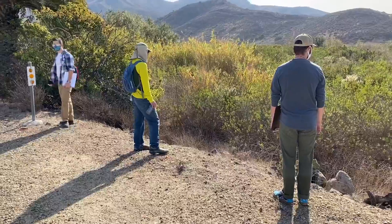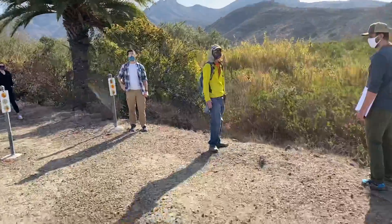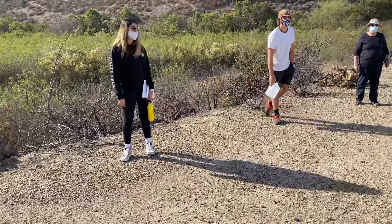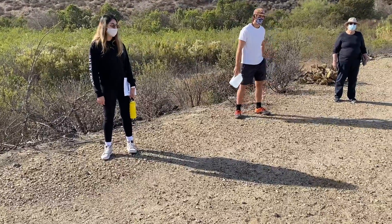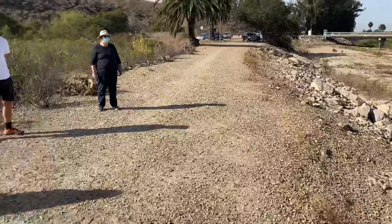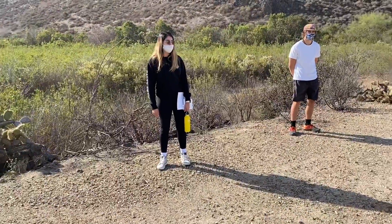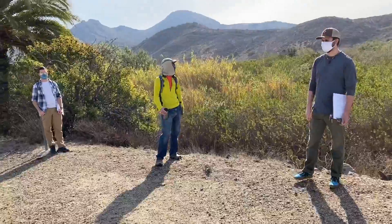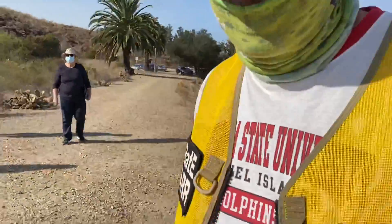All this is owned by the university. Well, technically the levee is county property, but it's on university land. We own from the middle of the channel out to the rest of campus.